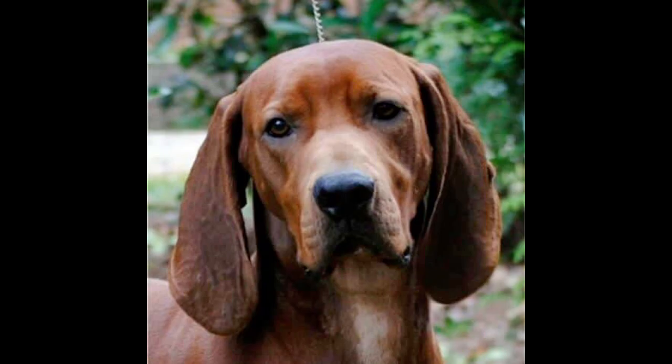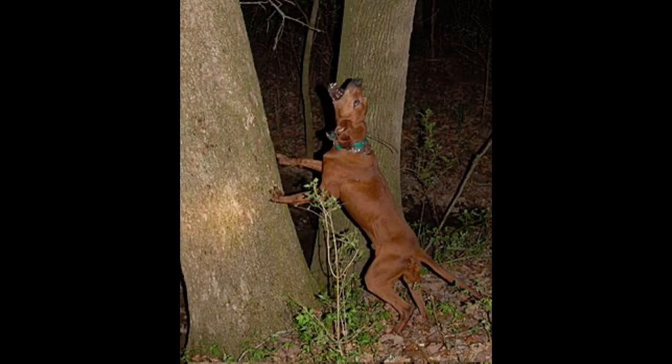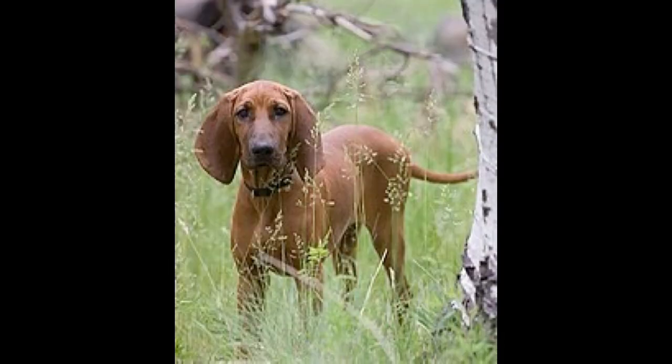These dogs were nicknamed Saddlebacks. This trait would eventually be bred out in favor of the solid red color that we see today. We can still see some traces of the Bloodhound, as some dogs can have white patches of fur on their chest or paws, and this can be seen in Bloodhounds as well. This breed was meant to be a moderate-sized dog that was much faster than a Bloodhound but could still possess the cold nose that can't be found in a Foxhound.